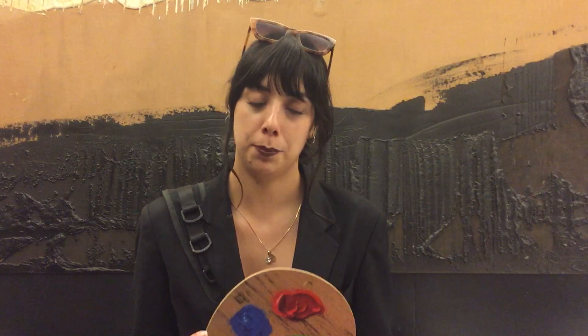So Moschino, Picasso — models are walking through these huge gilded frames and Rosalia is playing. There's an ode to Spain, obviously, because Picasso was Spanish, and the most fantastic looks are coming out down the runway.